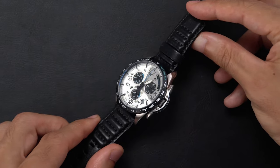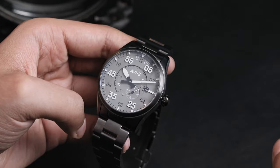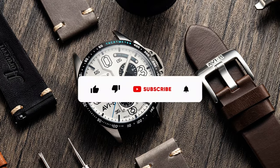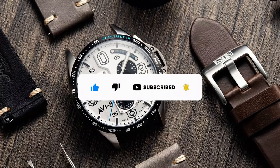Hey guys, welcome back to the channel. If you're new here, this is the official channel for AVA Timepieces. We regularly upload content on some of our best-selling watches and accessories. We also try to share some how-to videos for your products and accessories. So if you haven't subscribed yet, do smash the subscribe button and the notification bell. You'll get an immediate update on any of our future uploads.